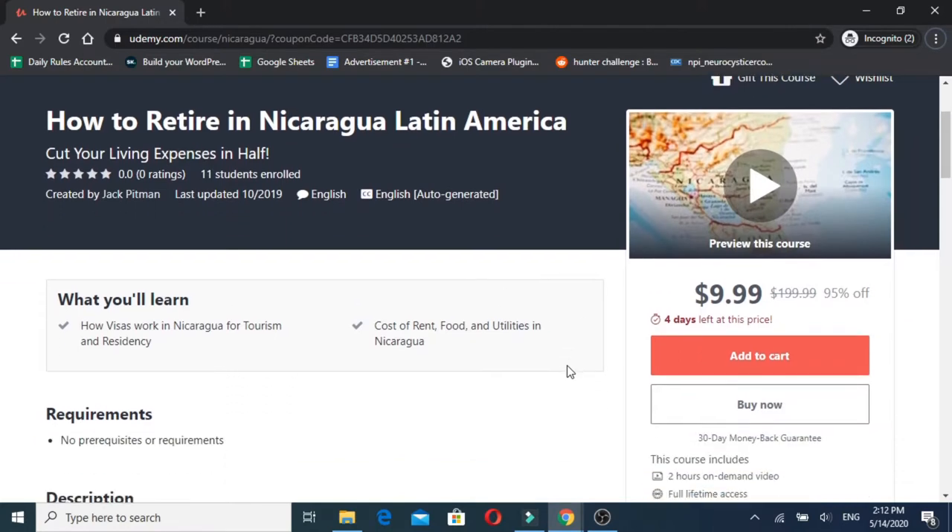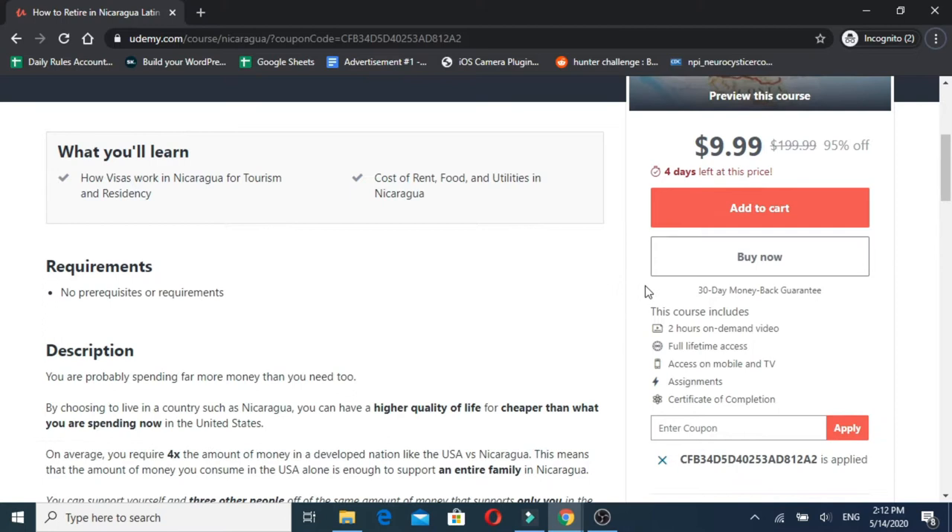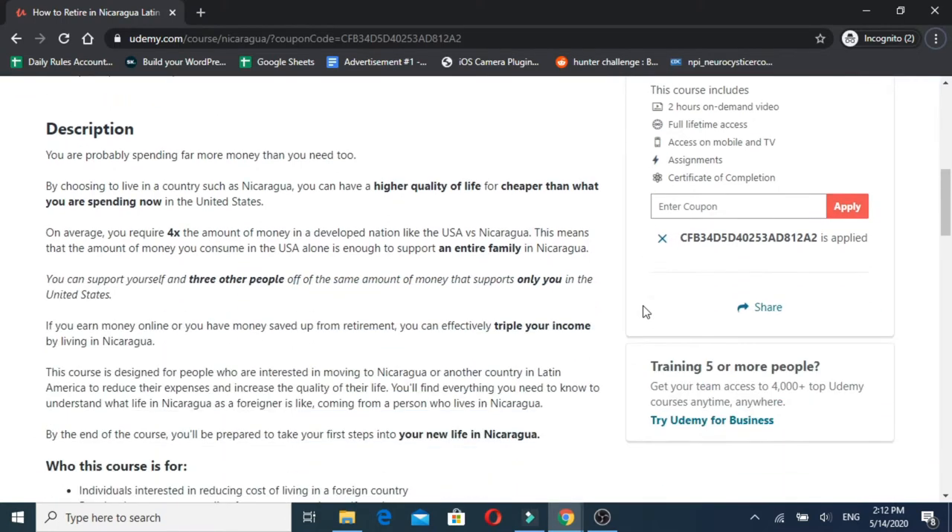If you want to learn more about living in Managua, Nicaragua, and Latin America, please check out my Udemy course. It's currently available for $10 — the price changes, but the most you'll pay is up to $20. You'll get a bunch of videos that teach you exactly what it's like to live in Managua: utility bills, costs of living, what stores you can go to, examples of the streets, and the kind of lifestyle you can expect as a foreigner in Nicaragua.